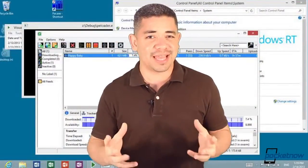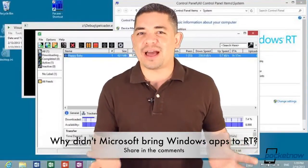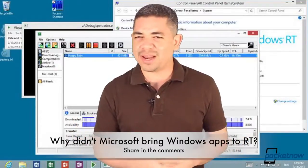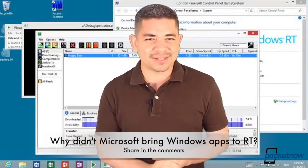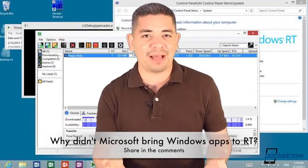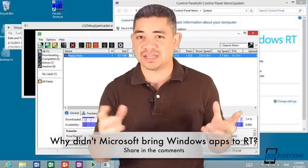That really leads me to the question of the day. If somebody out there was able to figure out how to bring Windows applications into Windows RT and not Microsoft, why didn't Microsoft figure it out? I feel that the only reason why Windows RT has not taken off is because there aren't any apps, and it makes you wonder why Microsoft is not really giving it the potential that it should receive.